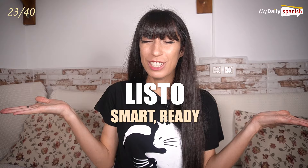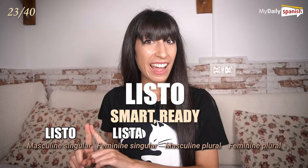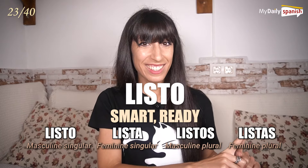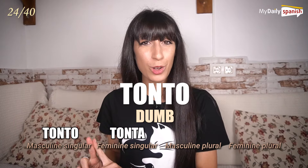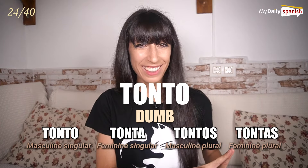Listo — smart. Listo, lista, listos, listas. Tonto — foolish. Tonto, tonta, tontos, tontas.